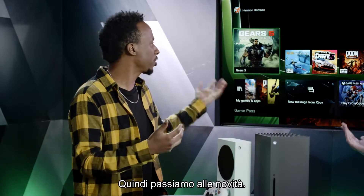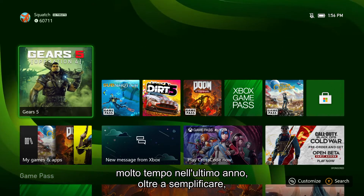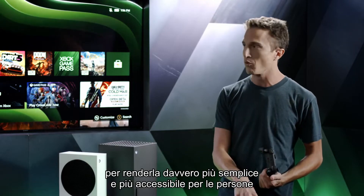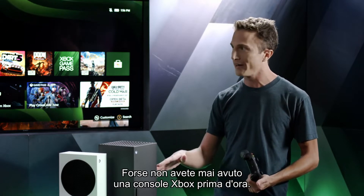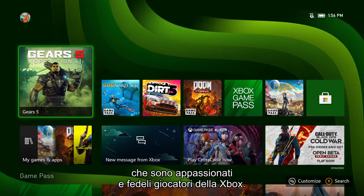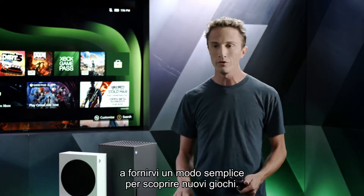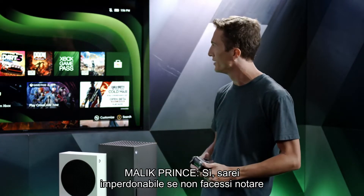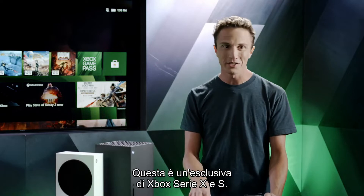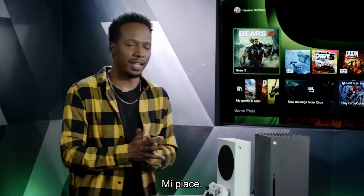First thing we notice when you turn on the console is the home screen. The team has spent a lot of time over the last year simplifying, optimizing, and refining the experience — making it more accessible for people new to Xbox, and more powerful for upgraders and loyal Xbox gamers. Home is really intended to give you quick access to recently played games and easy ways to discover new games. And these dynamic backgrounds are exclusive to Xbox Series X and S — one for each color you can pick — with more coming in the future.